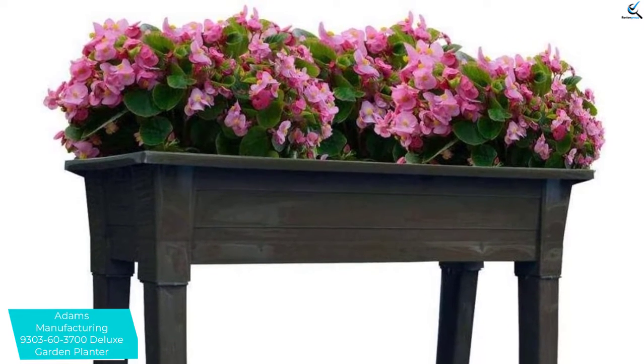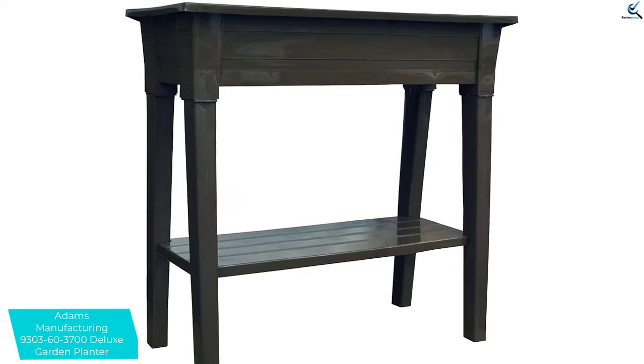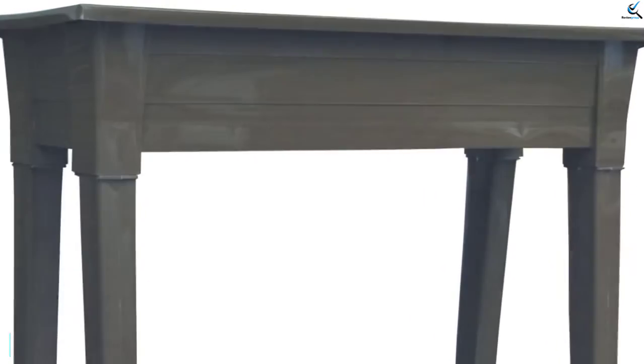The garden planter is also spacious with an ample planting area. You can grow more plants with the planter and you will see them grow healthier. It has removable legs plus a shelf that will allow for easy storage of the planter during the winter.